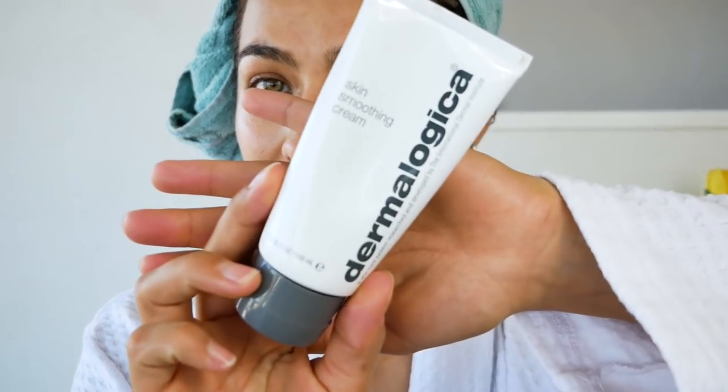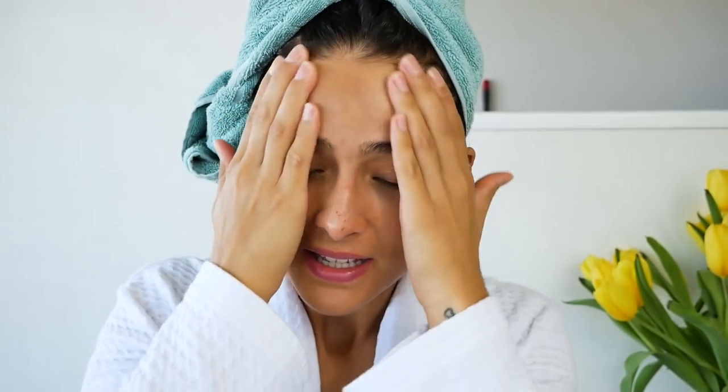Now that we've applied all the eye creams, we're moving on to the day cream. I currently use the Dermalogica Skin Smoothing Cream, and I use this basically every day — it really suits my skin. I have very sensitive skin, so having the right day cream for yourself is necessary, trust me. Now as you can see my skin is still very glowy from the cream I just put on.